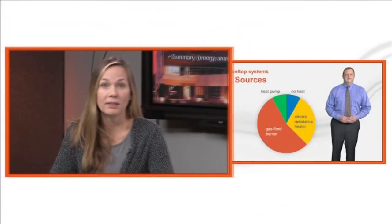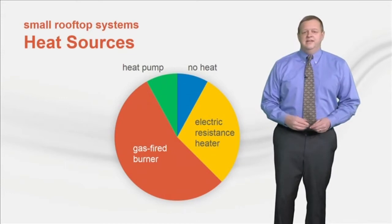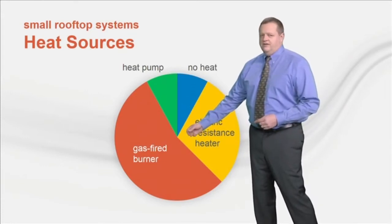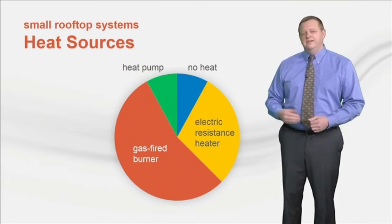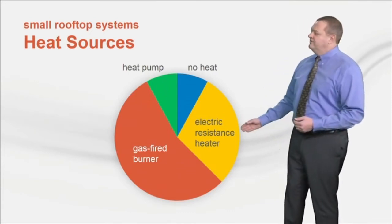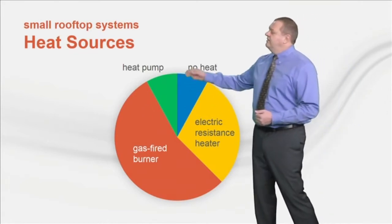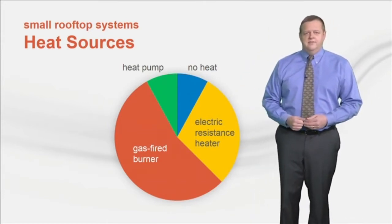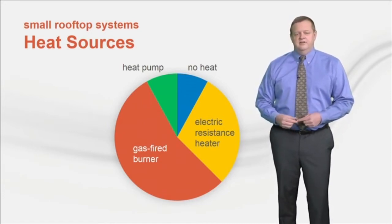John will take us through trends in the heating side of the rooftop unit. Historically, most small rooftop units include some source of heat, but that depends on climate. The largest percentage of units are equipped with a gas-fired burner using natural gas. But in locations where gas service is not available or the need for heat is expected to be minimal, electric resistance heat is popular. Some units are configured as air-source or water-source heat pumps, reversing the refrigeration circuit to provide heat when needed. And occasionally a hot water heating coil might be used if the building has a boiler installed, but this is rare.